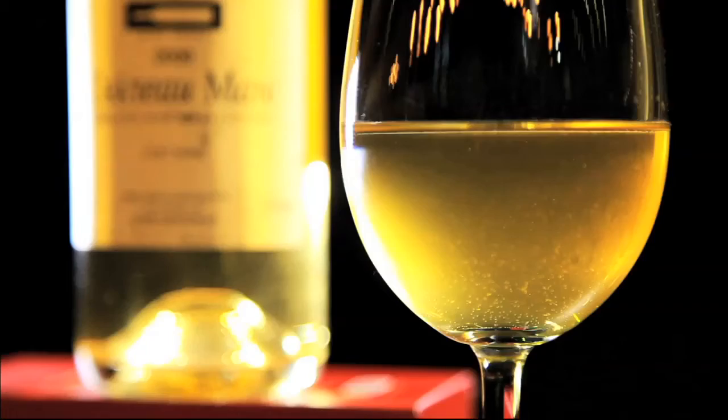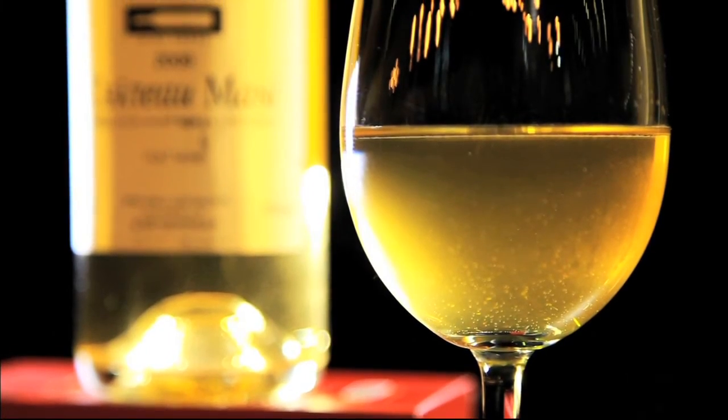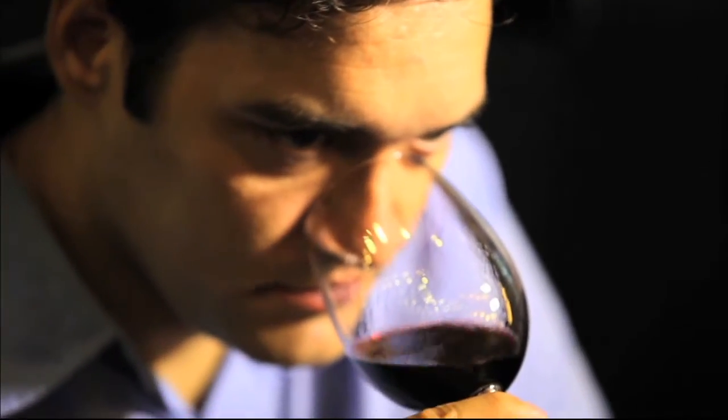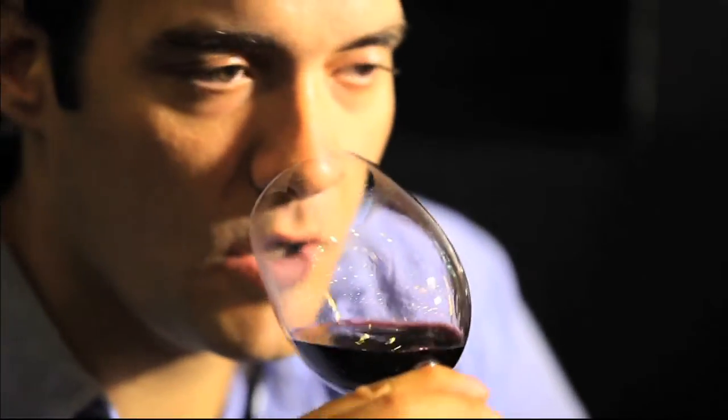Crisp, refreshing — everything that I look for when I want to drink a white wine. Now for the red wine. Wow, surprisingly dry. I don't have any tasting notes or anything like that, but I've definitely never had wine like this in Korea. It's really good.